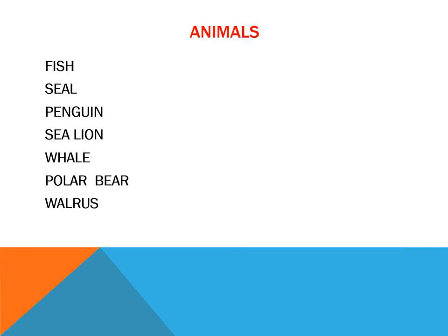What animals can we find here? Fish, seal, penguin, sea lion, whale, polar bear, or walrus, and more.